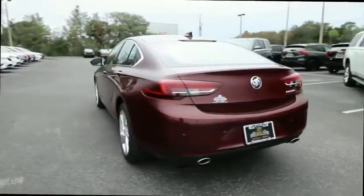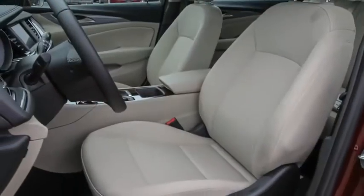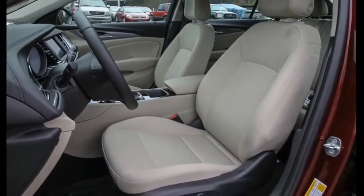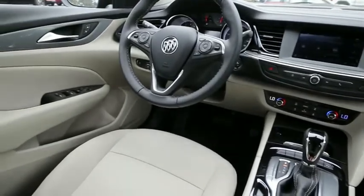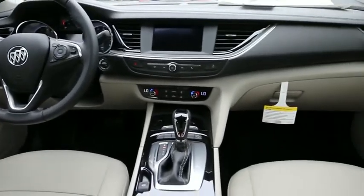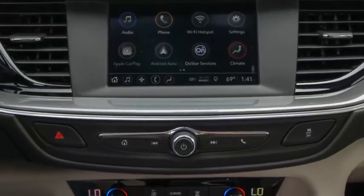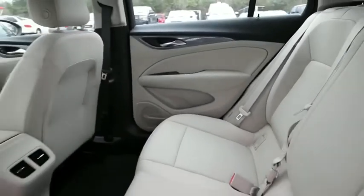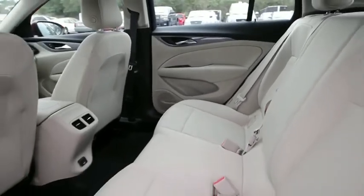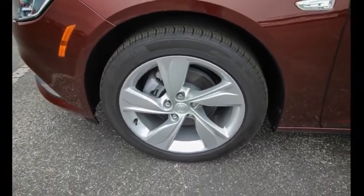This vehicle has less than 100 miles. Your new ride is just a phone call away. For more information, visit www.kidem.com.